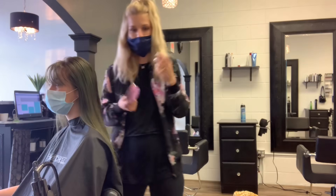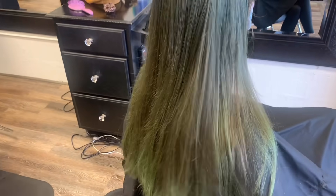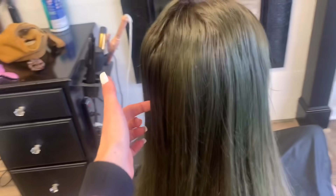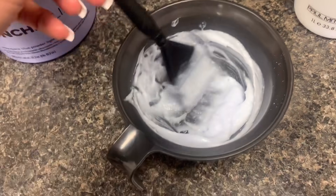I showed you guys a close-up of her hair - it's really interesting that the Arctic Fox Transylvania black faded to this green. Now I'm going to take a section underneath her hair and do a test strand using Paul Mitchell Synchro Lift with 20 volume, and we'll see what it does.